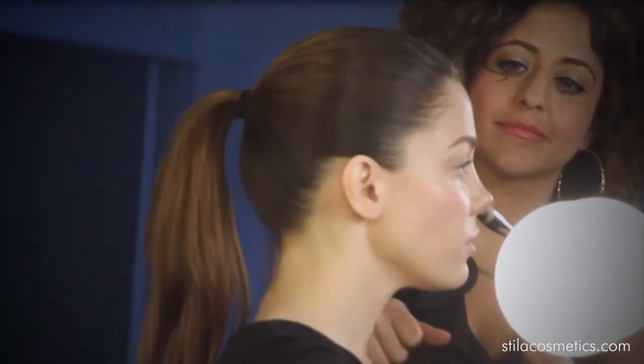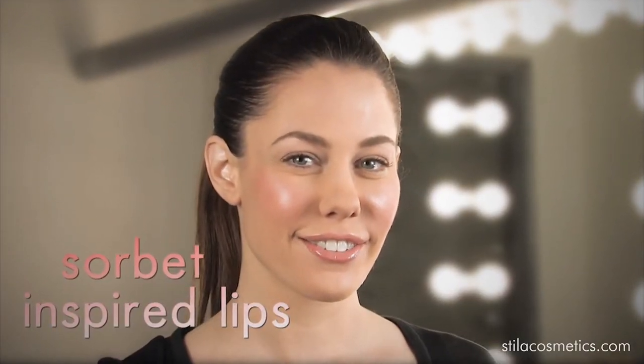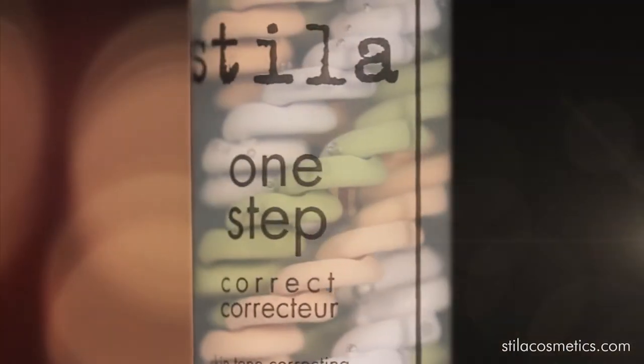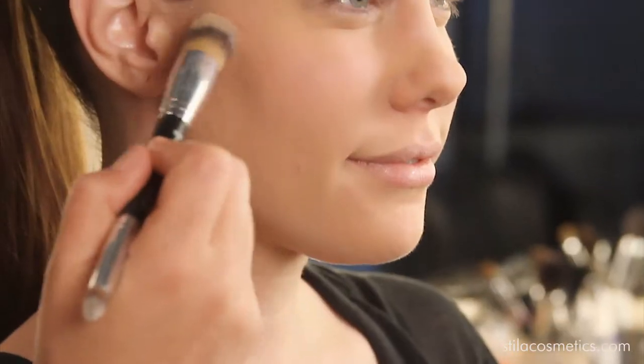Stila Cosmetics filmed in Los Angeles a great new makeup look: Sorbet inspired lips. We started this look with One Step Correct, a lightweight skin corrector that can be used alone or with your favorite foundation.